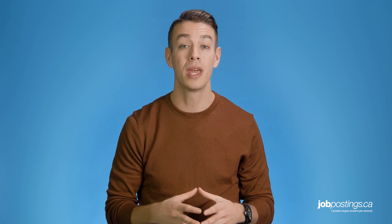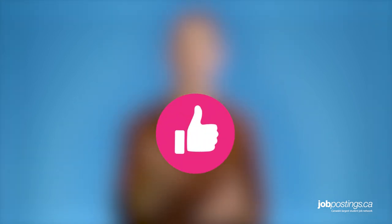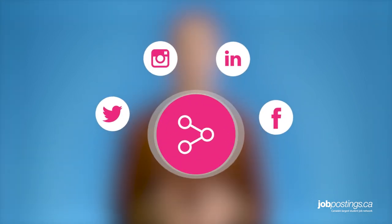Thanks so much for watching this JobPostings.ca job hunt video. Be sure to leave a comment below to tell us what you thought about today's career tips — maybe you have a couple of your own you'd like to share. If you have any questions or requests for future job tip videos, please let us know. And if you liked this video, please click the like button, share it with your friends, and don't forget to click the subscribe button.